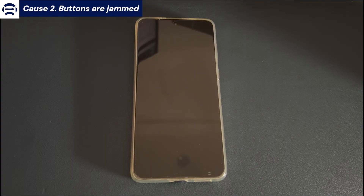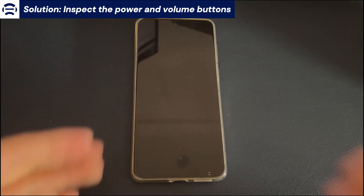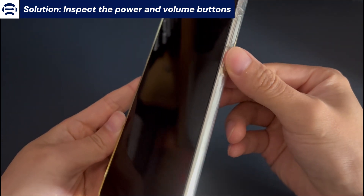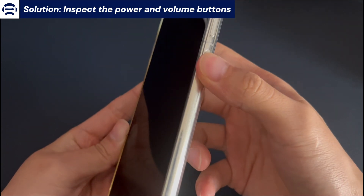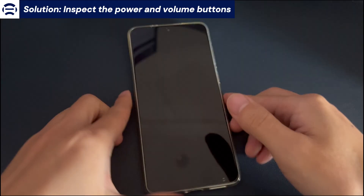Cause 2: Buttons are jammed. Inspect the power and volume buttons. The device can turn off and restart when specific buttons are pressed in a specific order. If the buttons are sunk or jammed in the pressed position, it'll cause your Android phone to keep powering off unexpectedly. If the buttons are dirty or embedded with debris or hair, use a soft cloth or compressed air to clean them. Then press each button multiple times to confirm they're in good condition and not stuck. See if this stops the Android phone from shutting off repeatedly.